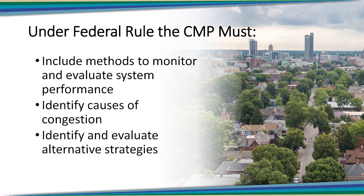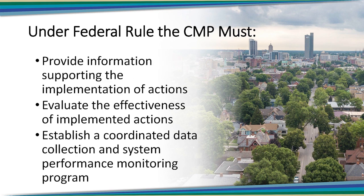More specifically, the rules lay out what the CMP should achieve. They require MPOs to evaluate system performance and identify the causes of congestion. The rules go on to state that MPOs should evaluate alternative strategies for addressing the identified causes of congestion and provide information to support planning and programming decisions that will support future action. Federal law also requires a coordinated data collection and system performance monitoring program as part of the CMP, to ensure that the data collected is usable for broader planning and programming purposes, and ideally by other transportation agencies.